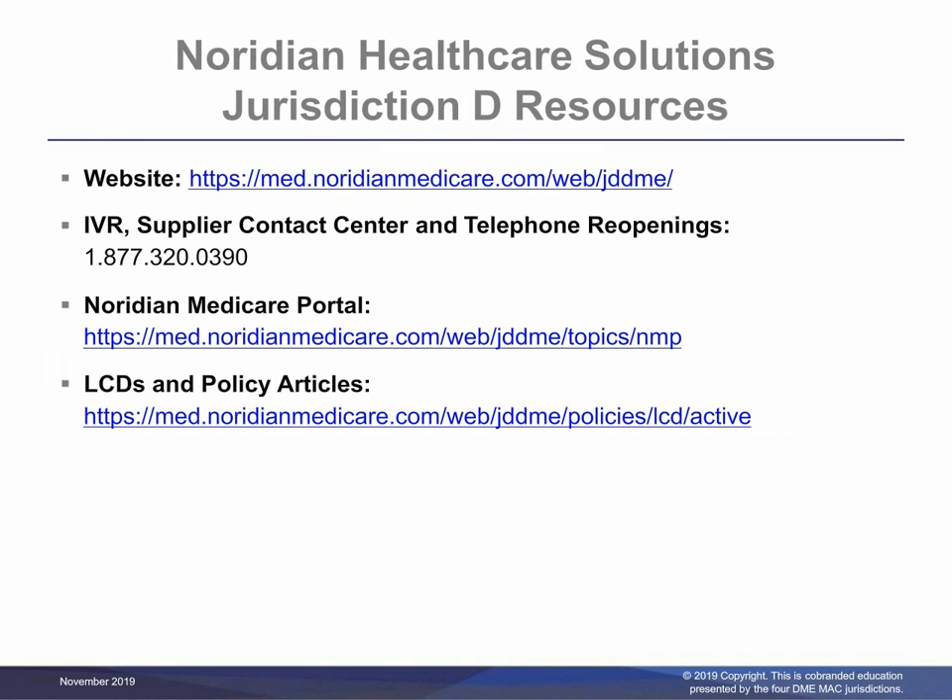Noridian Healthcare Solutions Jurisdiction D resources include website, IVR, Supplier Contact Center and Telephone Reopenings, Noridian Medicare Portal, and LCD and Policy Articles contact information.